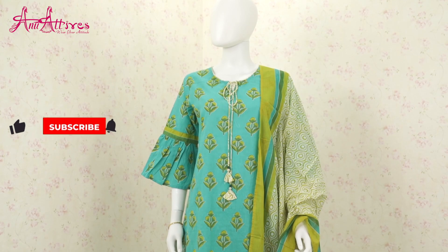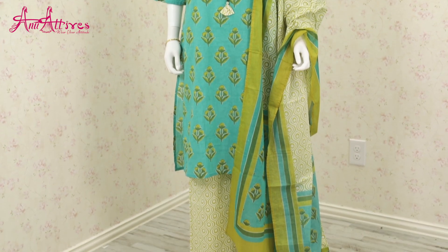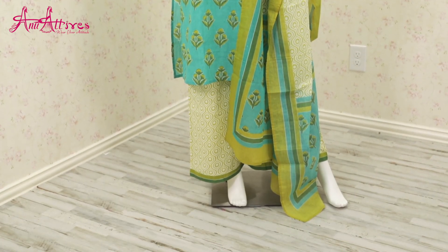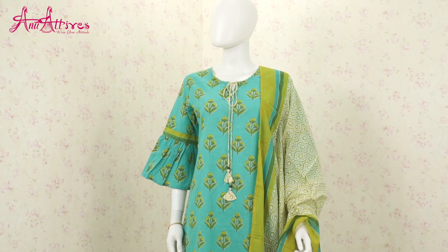The next one is a steel green printed kurta teamed up with palazzo. It comes with a super soft dupatta, and the highlight of this design is it has a patterned neckline and bell sleeves.